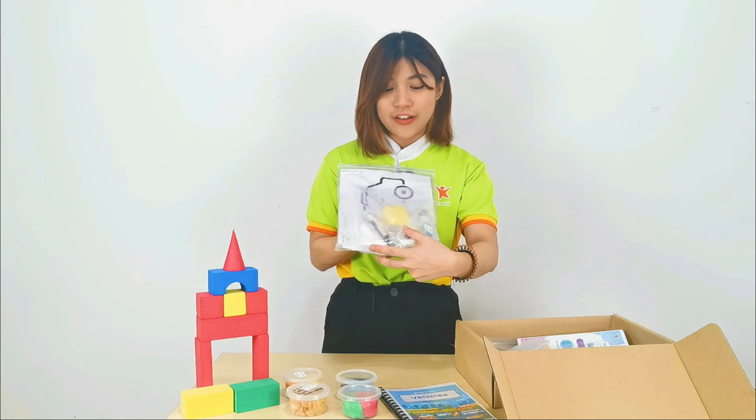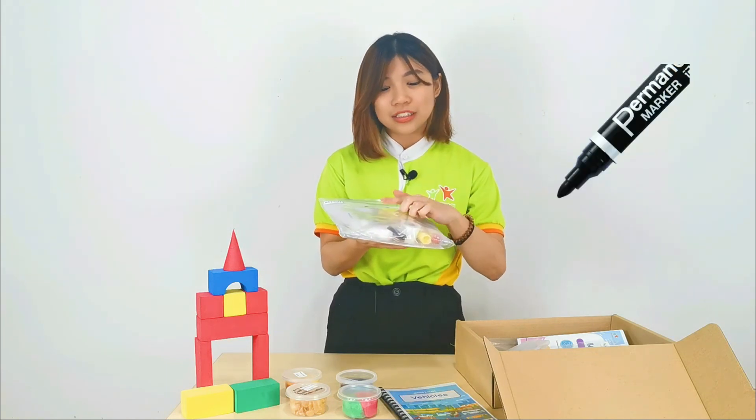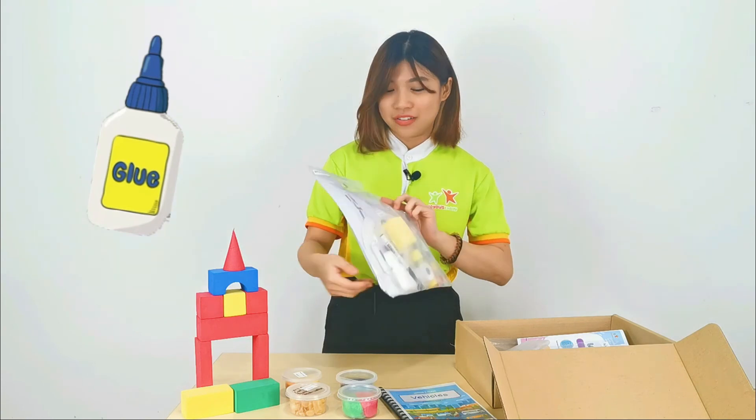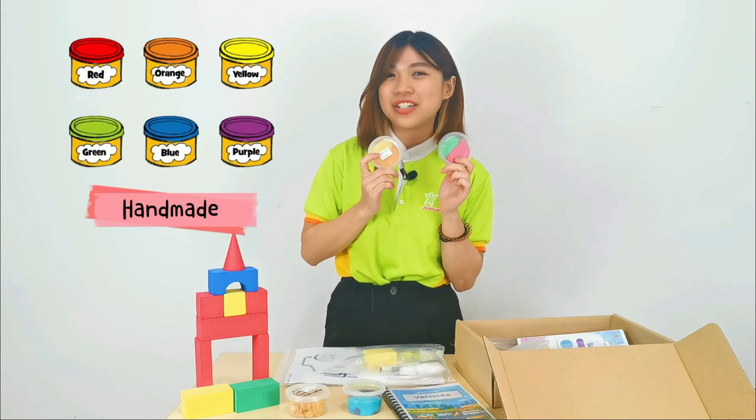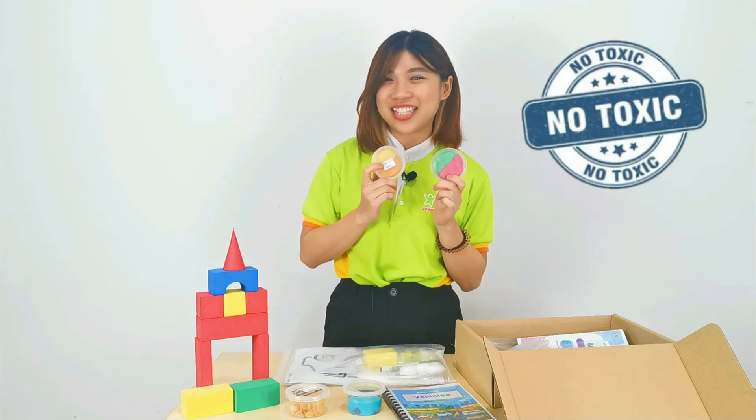Inside the art and craft kit you will find a water brush, watercolor, marker, glue, and so on. And lastly, our colorful play-doh is made by our team. It is child-friendly, non-preservative, and non-toxic.